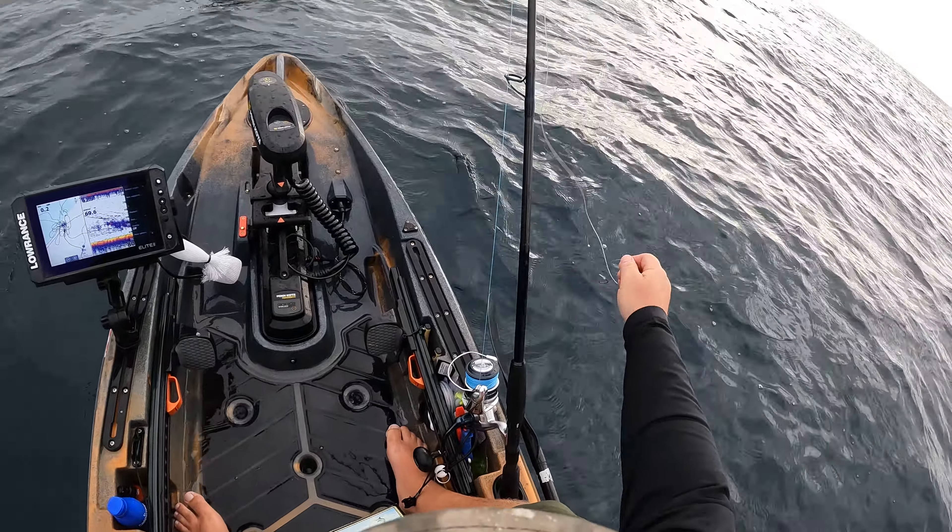There he is, got him! Come on up, little fella — smallest one of the day. Now I think I jinxed us — I said we didn't catch any undersized ones, well this one is definitely undersized. See you — going back down. We're still looking for that bigger one, I know they're down there.